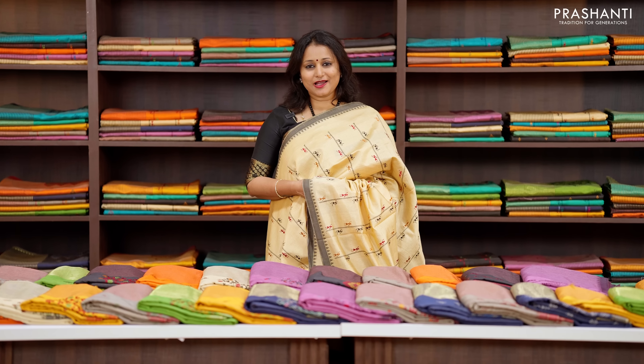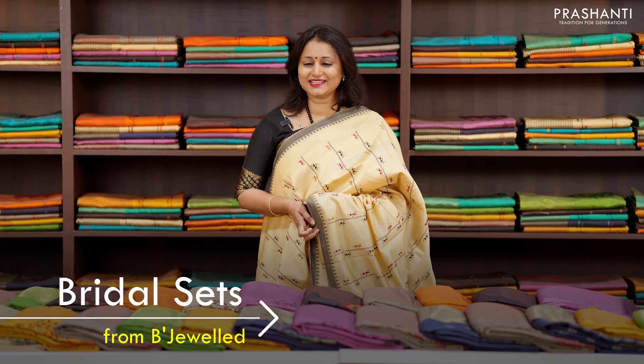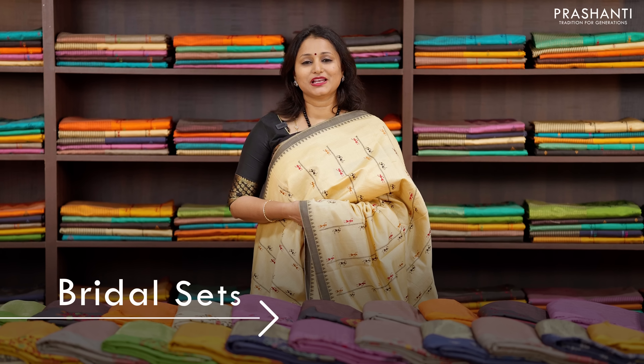As the wedding season is coming up, we thought we will show you some beautiful bridal sets from Beechville. Let's take a look at a few of these collections.